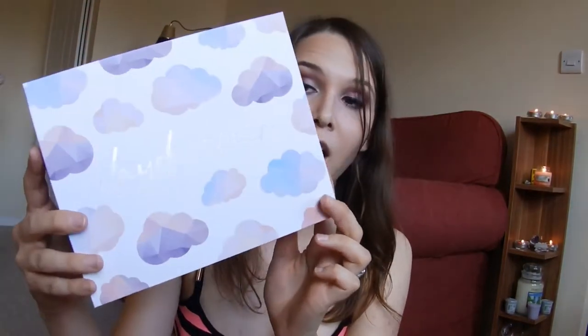Next is the Glossy Box. The design is really really pretty for the month of May and it's called Daydreamer. I love the colors and the design of this box — I'm definitely going to keep it. It looks all kind of lavender inside, which is one of my favorite colors.